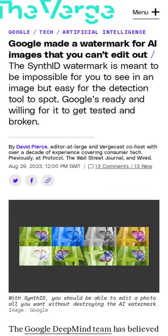The Synth ID watermark is meant to be impossible for you to see in an image but easy for the detection tool to spot, providing a reliable way to know which images are AI-generated.